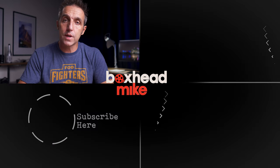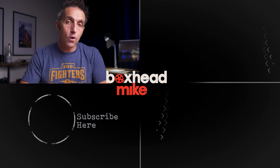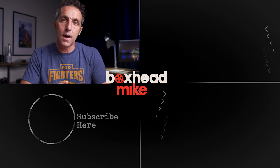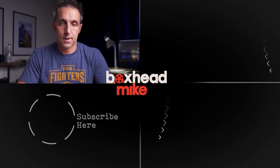Let me know in the comments below what you think about this approach. If you like this video and want to see more, click on this one next, or if you're a binge watcher click down here, and if you haven't already, be sure to subscribe for two videos a week. I'll see you next time.